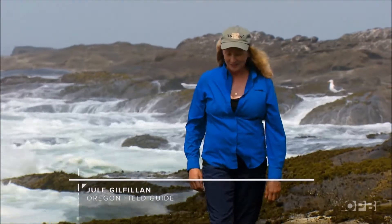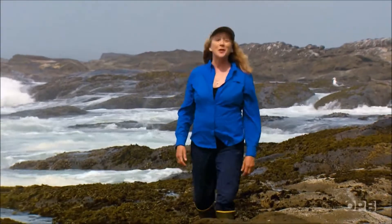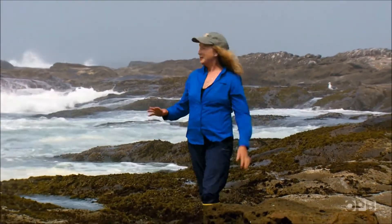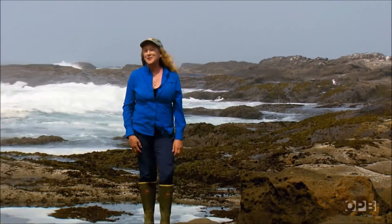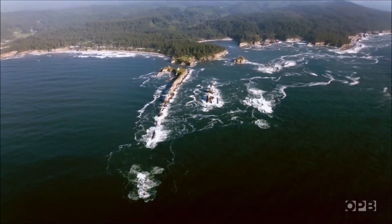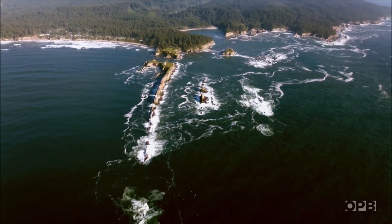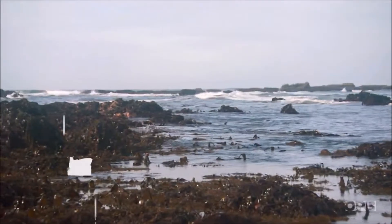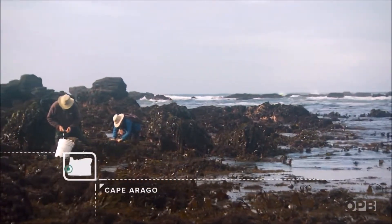The ocean is home to the most diverse group of organisms on the planet — so varied that we still don't know what all is out there. But some Oregon students are working here, between low tide and high tide, to help fit in some of the pieces of the puzzle. The vastness of the ocean makes it hard to imagine the variety of life it contains, but twice a day, the tides recede and give scientists a tiny glimpse.